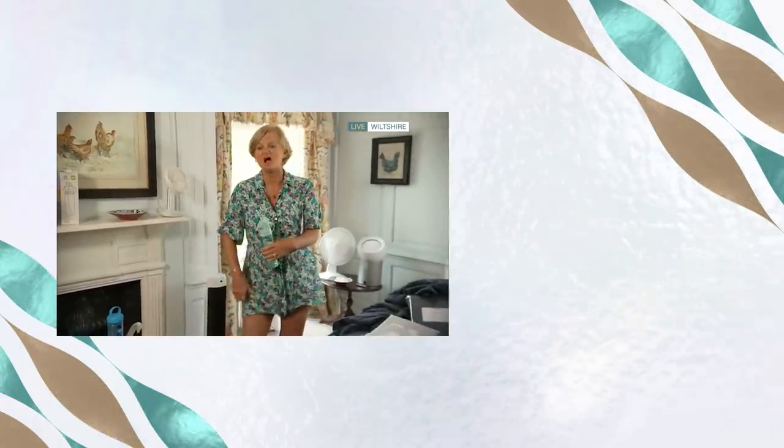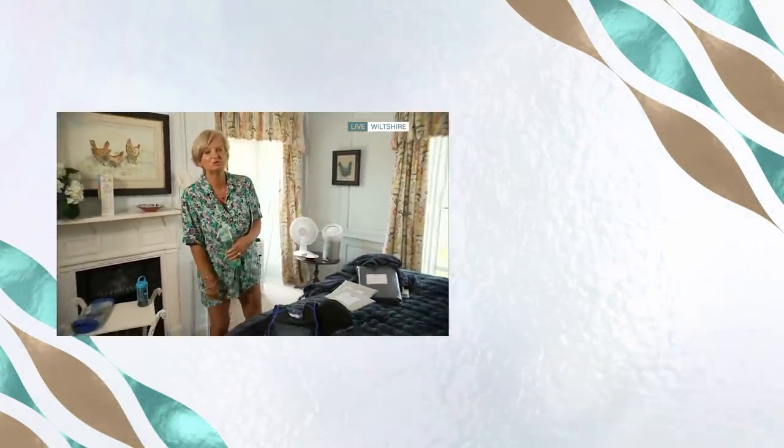Very wise to wear shorts and not a skirt today with all that air blowing around, Alison. I'm bound to get messages saying I'm too old to wear shorts, but... Not at all — you look fantastic.